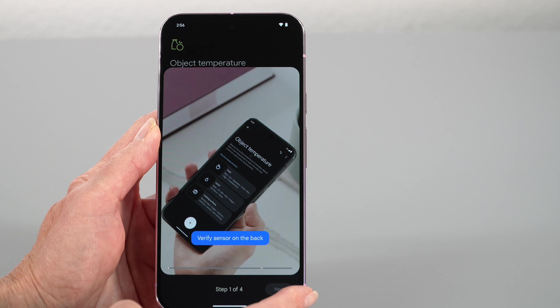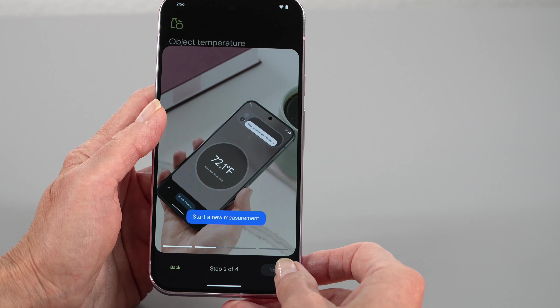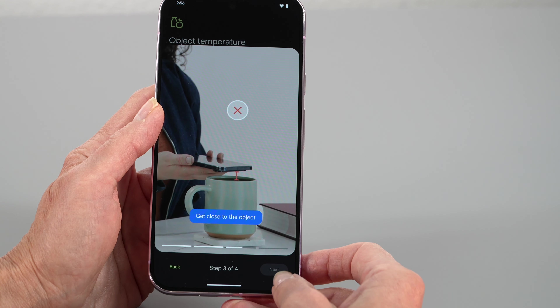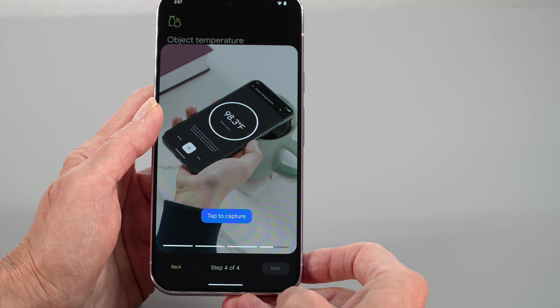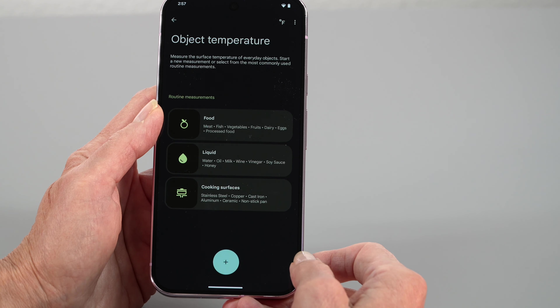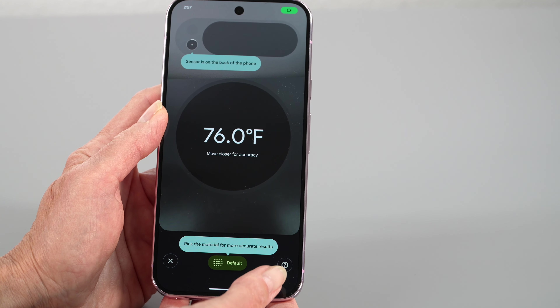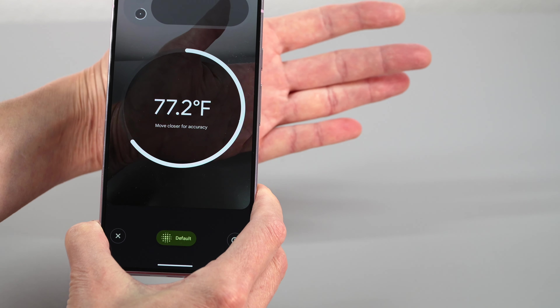There's also a temperature sensor — an unexpected addition. The app lets you check liquids like how hot your soup is, and surface temperatures like whether a stove burner is working or something is too hot to touch safely. They don't officially advertise body temperature, but it claims to do that and seems fairly accurate. Establish a baseline on yourself and it can be a quick, useful reference.